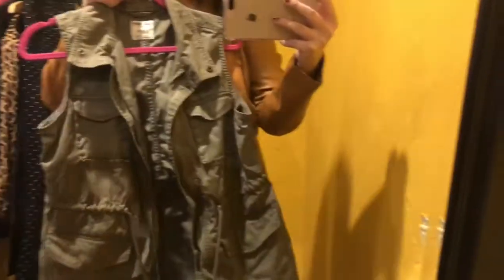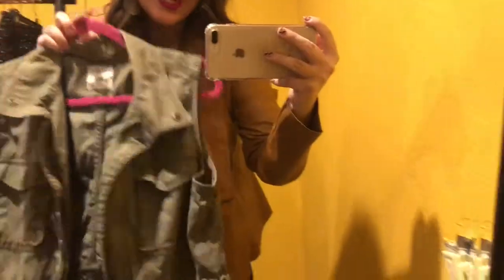Another way I would style this dress is with a utility vest — which I just happen to have right here, also from Old Navy. This is what I wore today, and this is how I would style it in the future. It's definitely a dress I can take through all seasons because it is so thin and versatile.